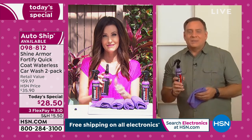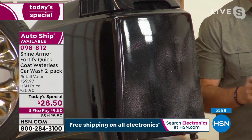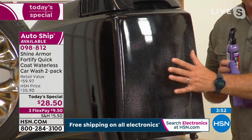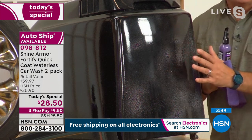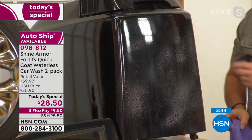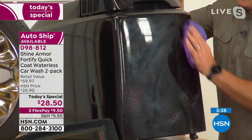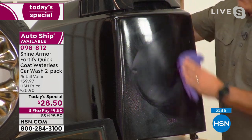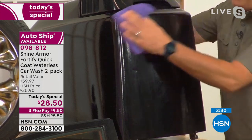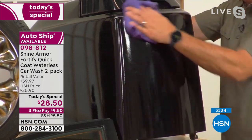Lou says he's running out of Shine Armor at home — today's the day to stock up. He uses it on his boat. He shows the cowling off an outboard motor — he had his repainted for $600 because he never protected it before. Now he takes Shine Armor, puts it on the cowling with the included microfiber cloth, wipes it down, and not only does it clean the salt spray off but it also applies ceramic protection.